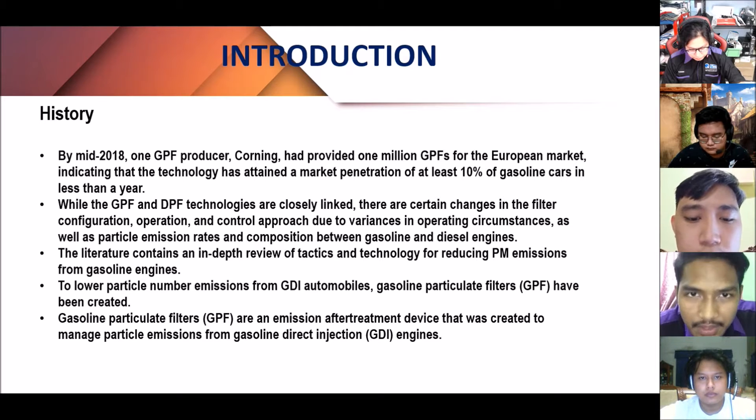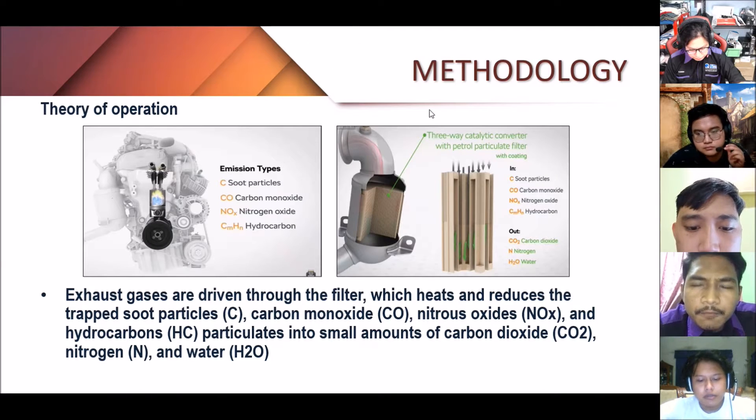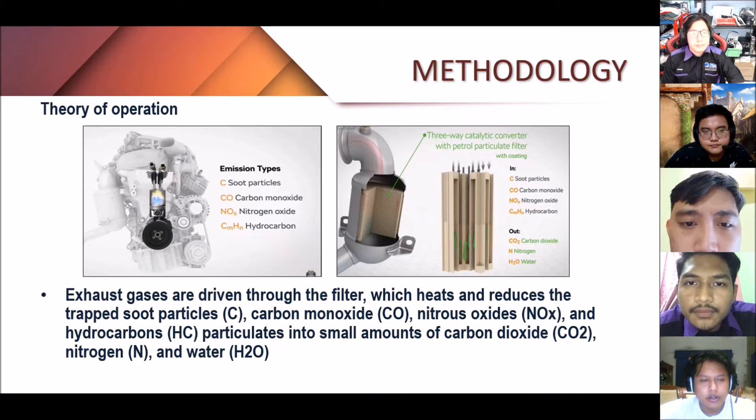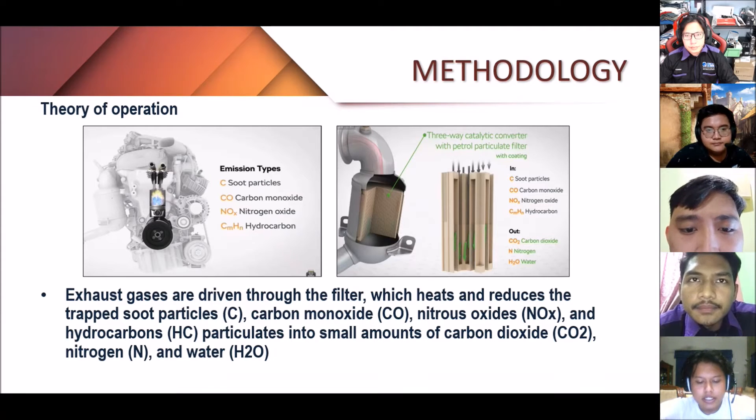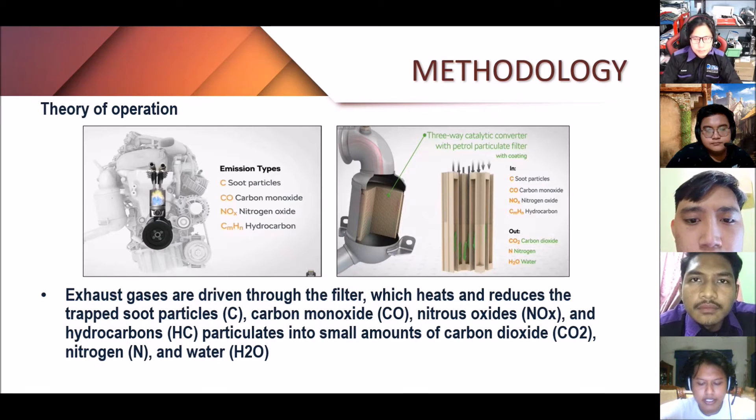Gasoline particulate filters have been created to lower particle number emissions from GDI automobiles. The gasoline particulate filters are designed to remove particulate matter from the exhaust gas of gasoline direct injection engines. The unit is located next to the turbocharger, directly behind the engine.